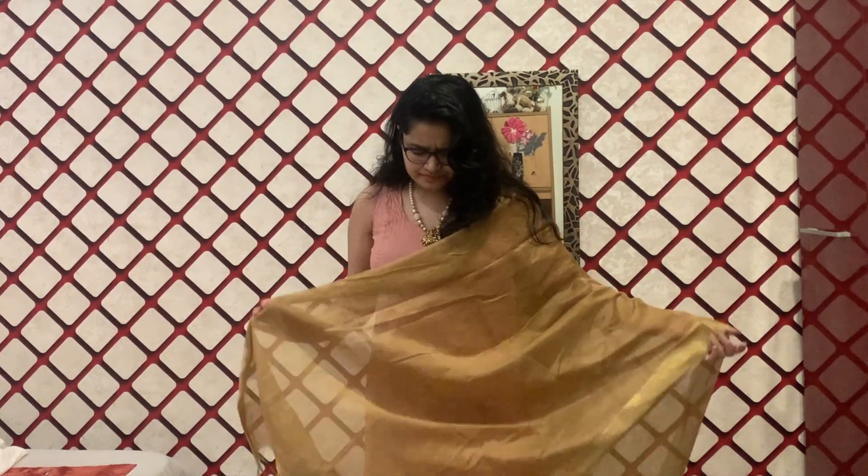To take it to level two, we add accessories and a dupatta. Here is the final look — I am wearing a very statement neckpiece. Since the whole outfit is very plain, just one statement neckpiece is enough to take this to another level. I'm not wearing earrings so it doesn't get too heavy. I'm also wearing a beautiful golden dupatta because my kurta has a touch of gold at the bottom.